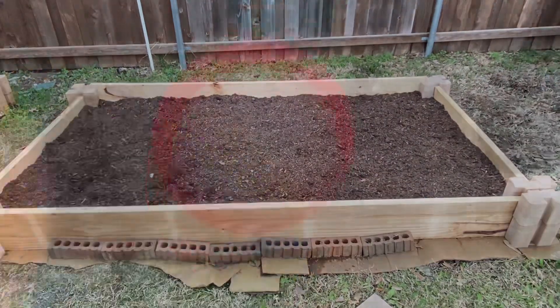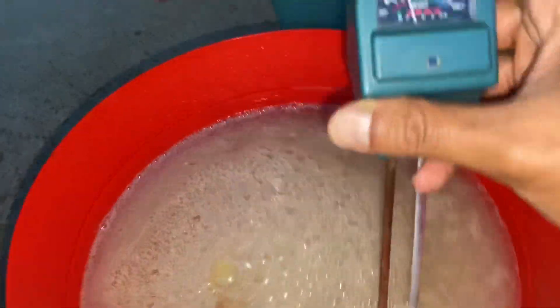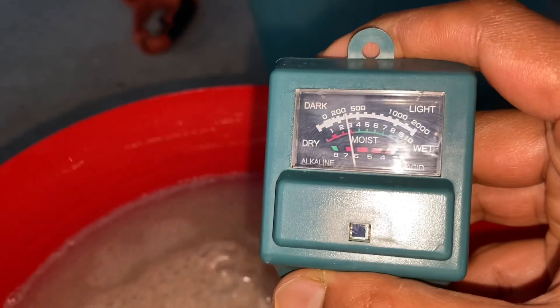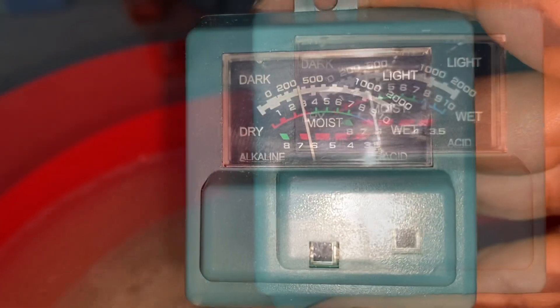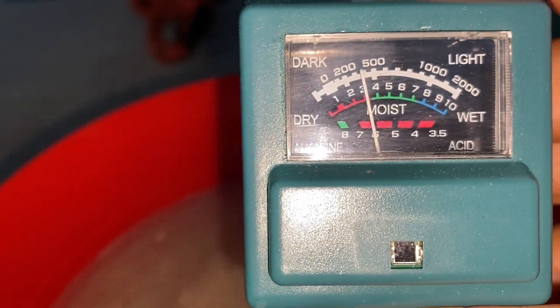We are talking more about acidic here, but alkaline soil is good too as it contains more minerals. My suggestion is to have a balanced soil with a little more acidic, which will help your plants grow well.